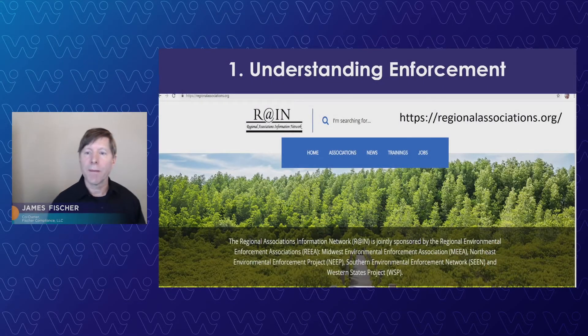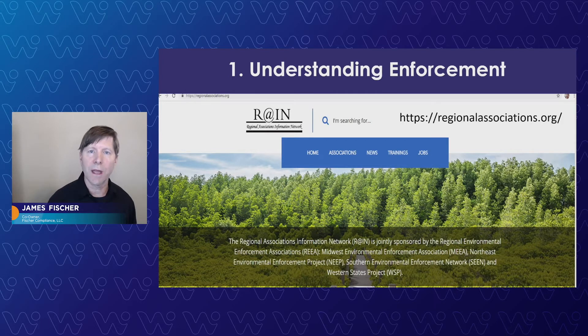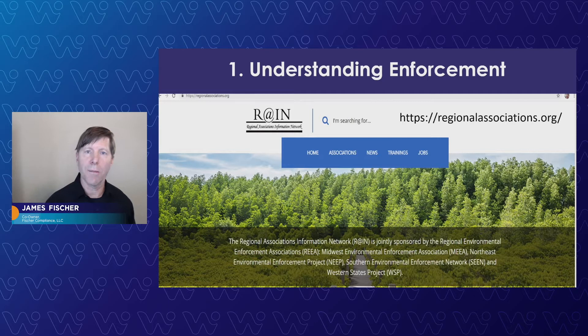Another great website you want to stay informed about for enforcement — actually nationwide, but drilling down in California as well — is the Regional Association Disinformation Network. That's one you want to bookmark. It's got the Environmental Enforcement Association's products in there, and they publish a lot of the enforcement. You want to learn about what enforcement looks like to help you avoid it.